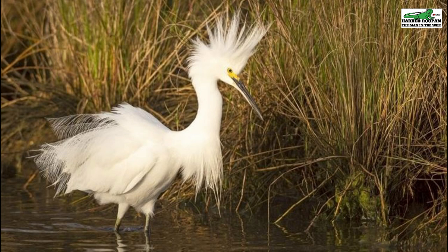Trinidad is home to some amazing creatures. Join me as we explore some of these.